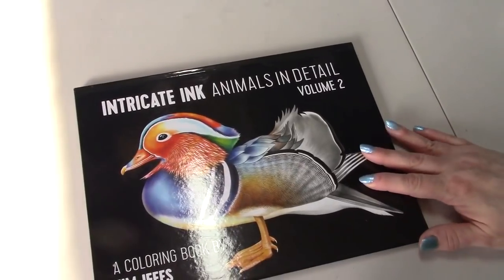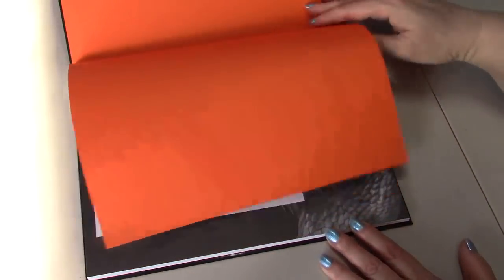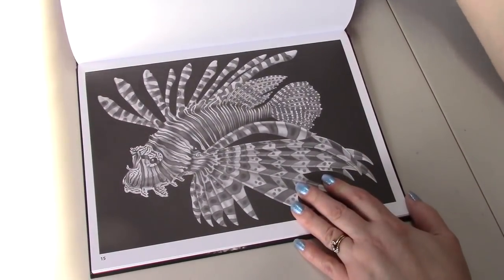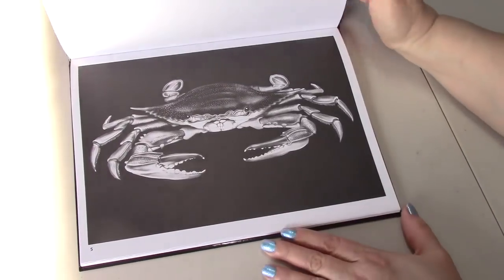I got Tim Jeff's Intricate Ink Animals in Detail Volume 2, which I love. Because even if I don't get them all colored, just the photography or artwork is awesome.